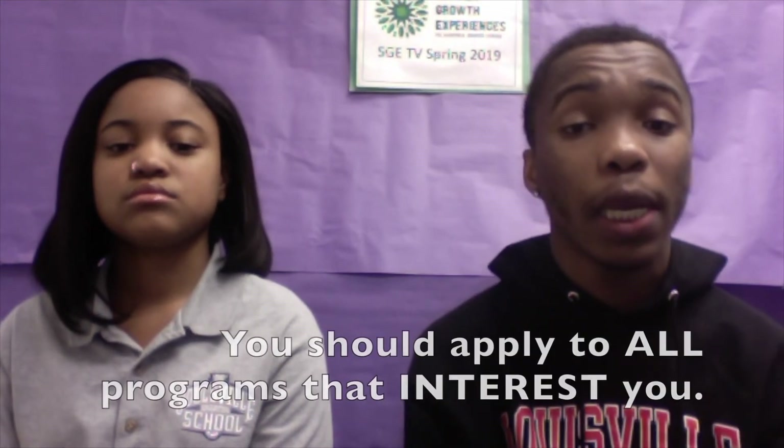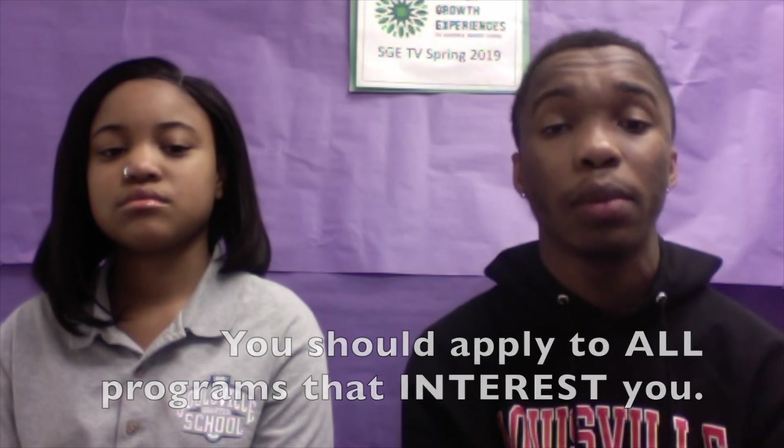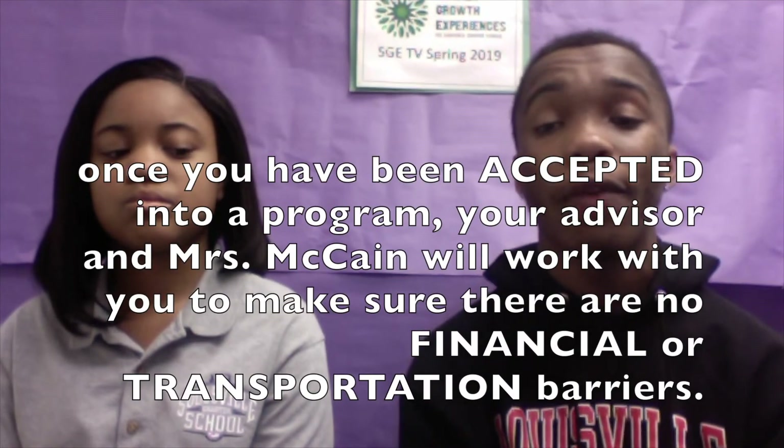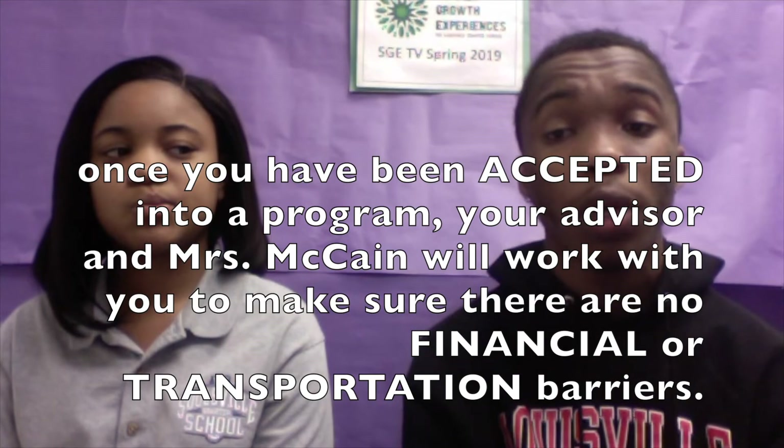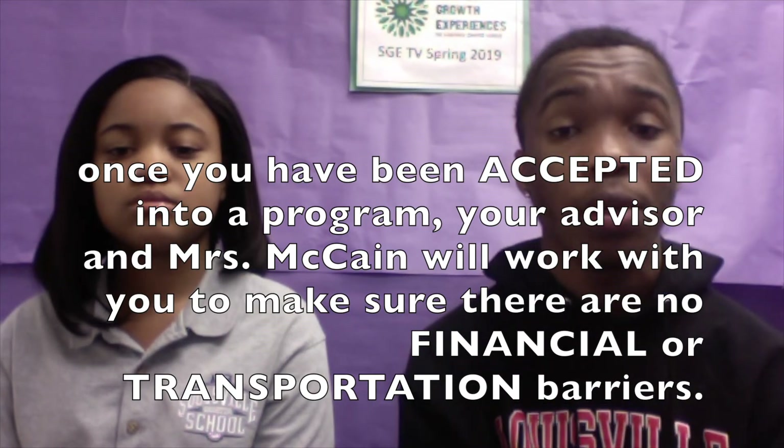That is a great concern. You are applying to SGEs in February and these programs don't start until June. Money and transportation are hard to figure out in advance. Landria and I recommend that all students apply to all programs that interest them. Once you have been accepted to a program, your advisor and Mrs. McCain will work with you to make sure there are no financial or transportation barriers to attending an SGE.